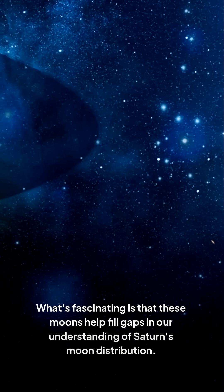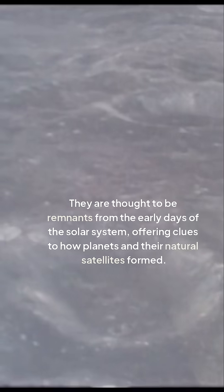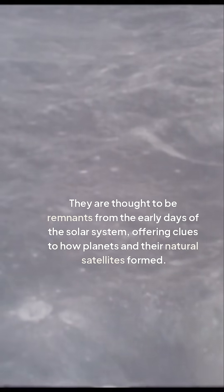What's fascinating is that these moons help fill gaps in our understanding of Saturn's moon distribution. They are thought to be remnants from the early days of the solar system, offering clues to how planets and their natural satellites formed.